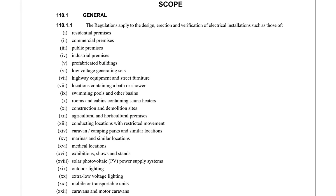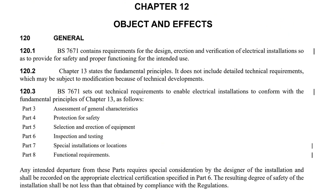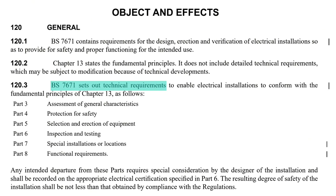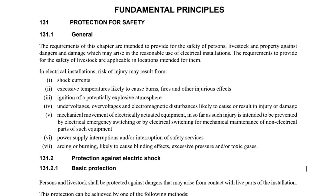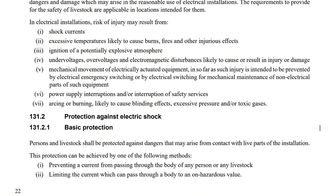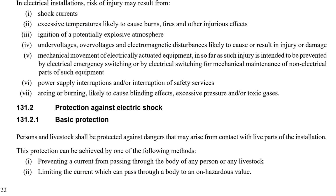Domestic, commercial, even down to caravan parks. Objectives — well that's setting out what we're looking to achieve. And then finally our principles. This is what makes us the electricians we are, by ensuring the work that we do is safe to people, property and livestock.